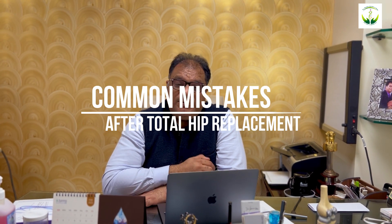Hello friends. I have seen many videos about total hip replacement and we've been talking about how good and how easy the recovery from hip replacement is. Today, similar to a video about common mistakes after a total knee replacement, I am going to talk about common mistakes that we make after a total hip replacement. We will talk about 4 things that we should avoid after hip replacement.